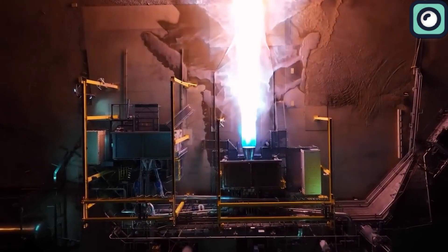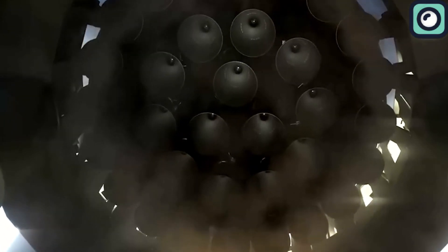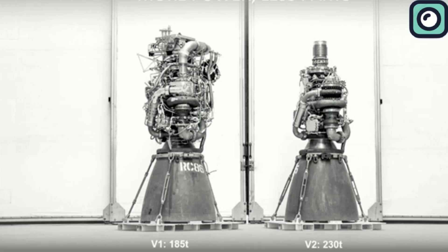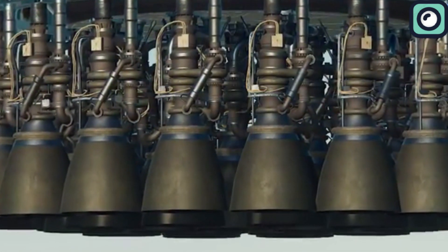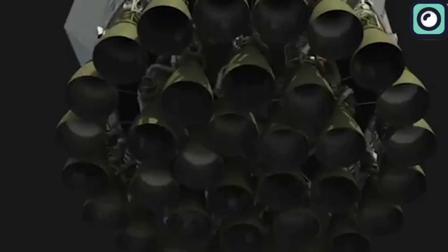One of the standout features of the Raptor 3 is its regenerative cooling system, which integrates secondary flow paths throughout the entire engine. This innovation eliminates the need for an external heat shield, a significant change from previous versions. Without the need for a heat shield, the engine's design becomes much simpler and lighter, reducing overall weight and complexity. This change also removes the necessity for over 10 tons of fire suppression systems that were previously required behind the engine heat shield.